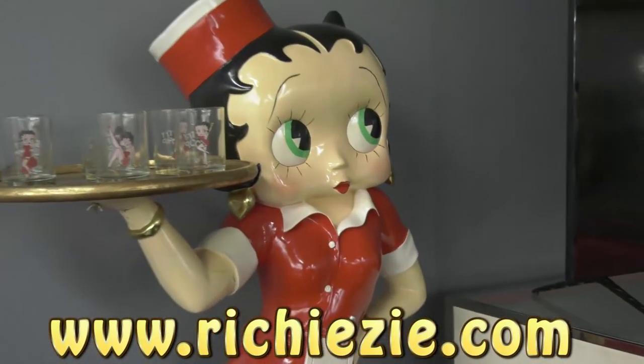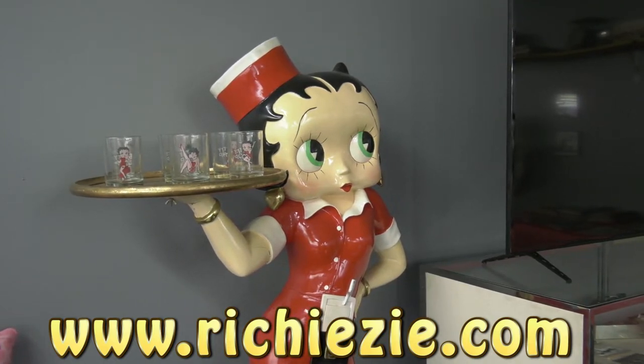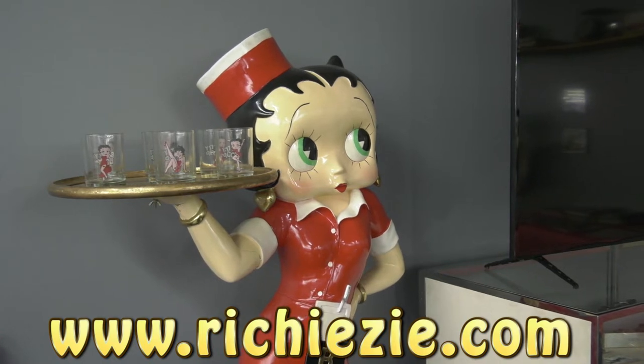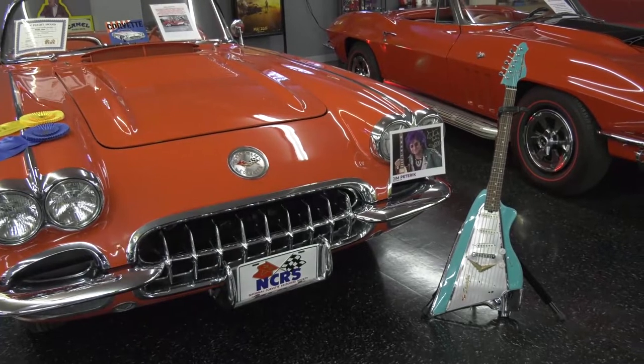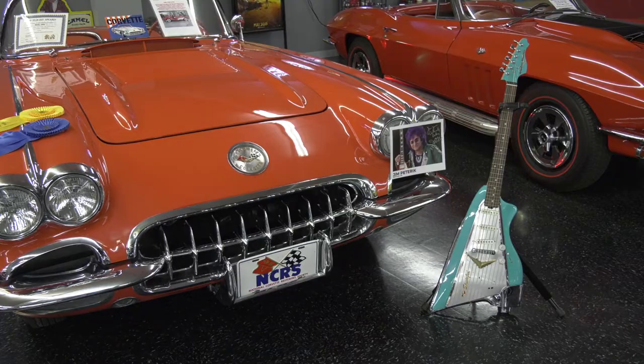To book Richie Z., call 312-841-2560. But don't forget, you can always go to the website RichieZ.com. There's a lot of stuff we're working on. You're going to be seeing a lot of shows from car museums, and we've got some real classic things coming up.